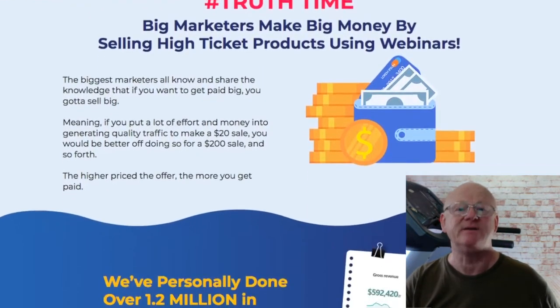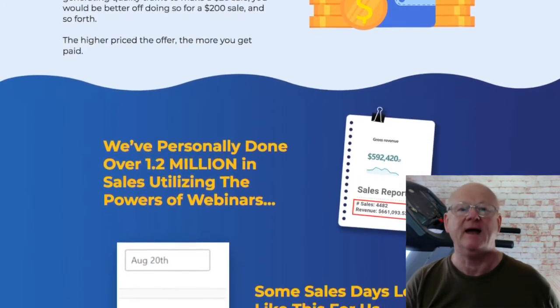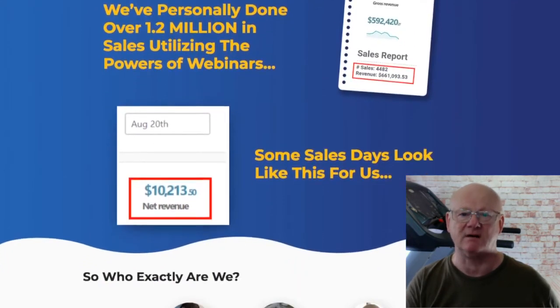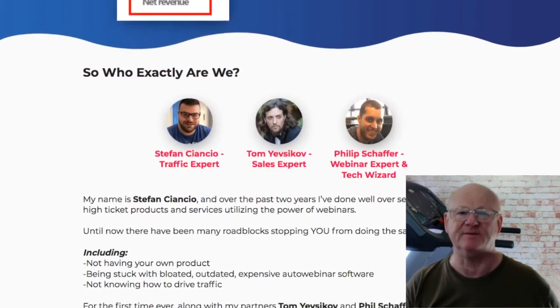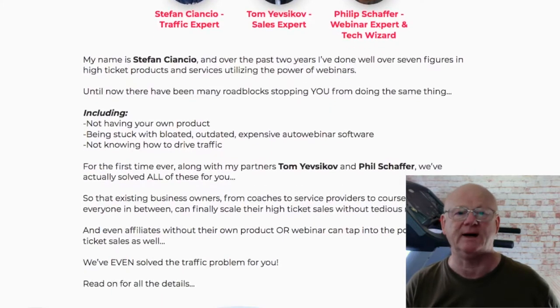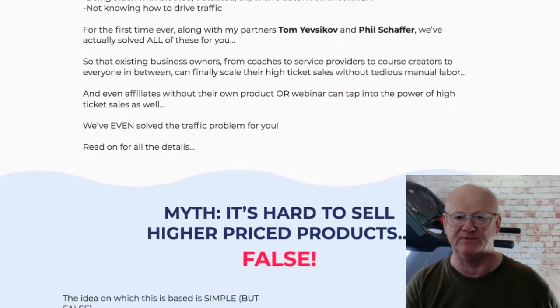My first bonus is a 9 part video training series. It is going to show you exactly how you should be building your high converting webinars from start to finish. My second bonus is massive. It is all about using your webinars to the maximum to generate a load more high quality leads that really are eager to convert and almost demanding to spend money with you.